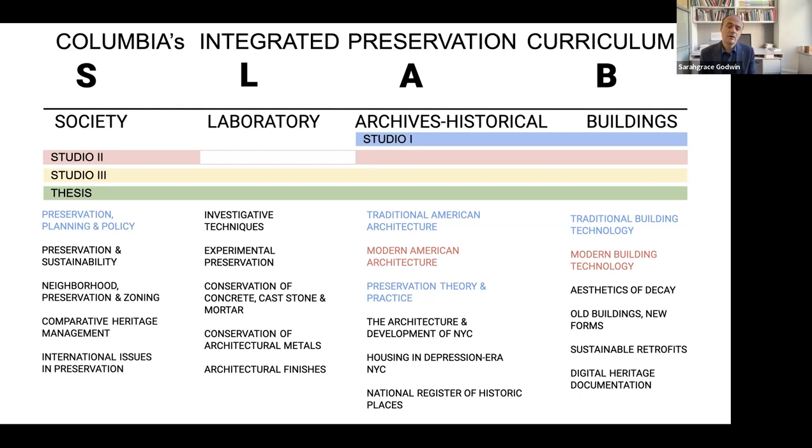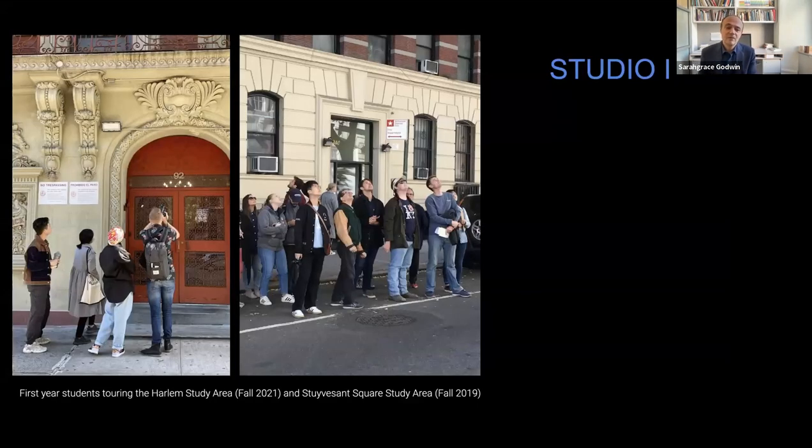Another studio, led by Erika, deals with the film industry and how it uses historical sites — particularly in Montgomery, Alabama, where many civil rights sites have been used for films. She's examining the policy and ethical questions of filming at historic sites. These studios are supported by a number of tightly coordinated seminars and lecture courses, so that exercises in one class reverberate in another, building up all the knowledge and skills you need to be a professional preservationist.